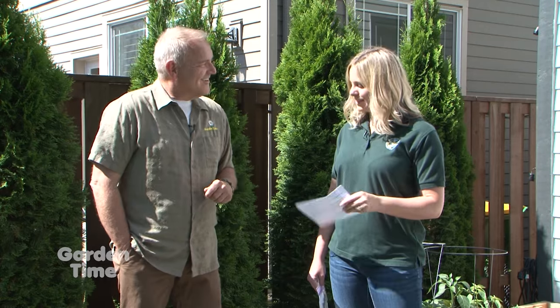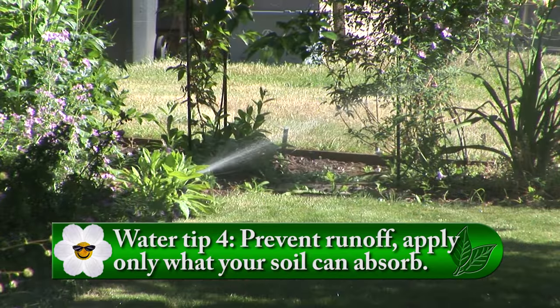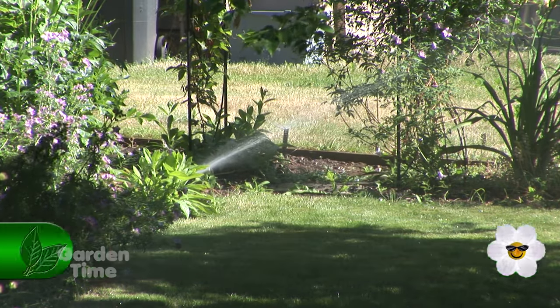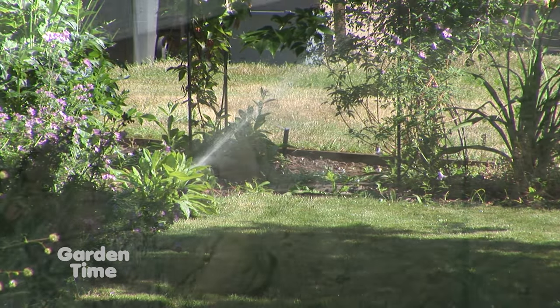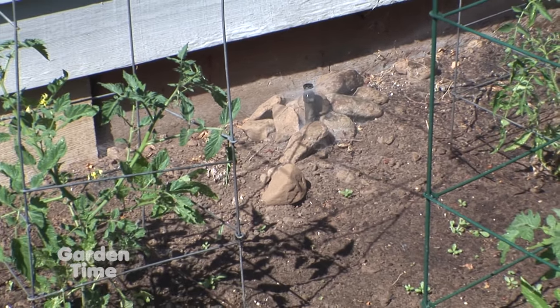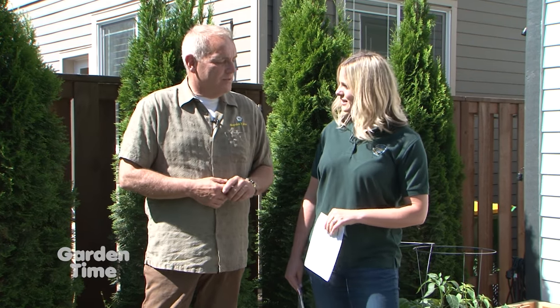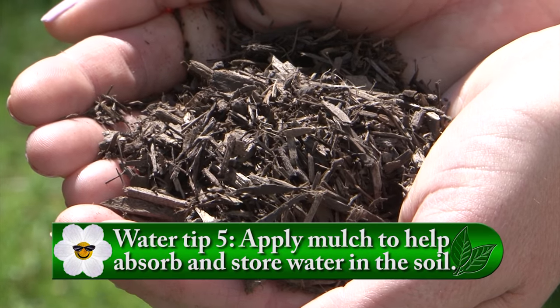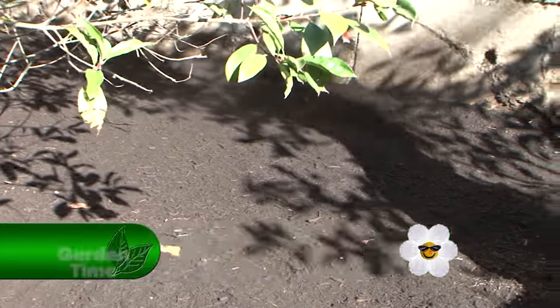Tip four: prevent runoff by applying only the amount of water your soil can absorb. Much of the soil in our area is clay, so you want to do shorter watering times and allow it to absorb into your garden. That makes a lot of sense — especially in a new place, you don't know the history of that ground, and you'll see water just running off.